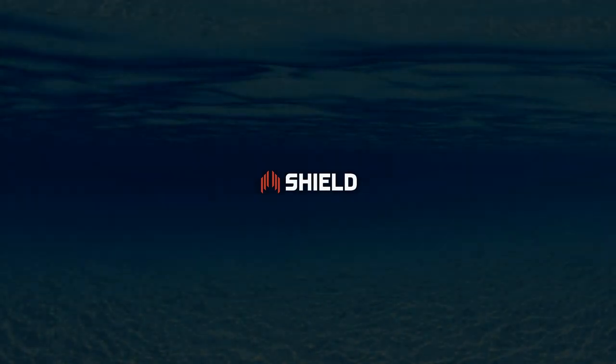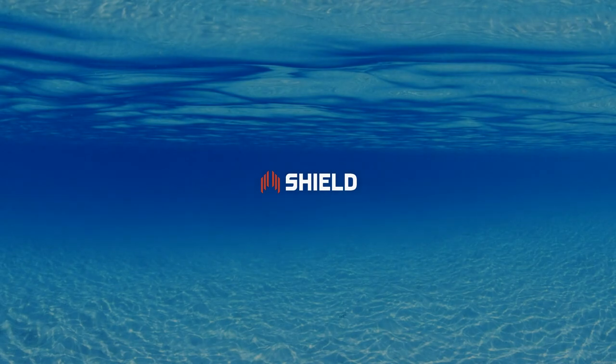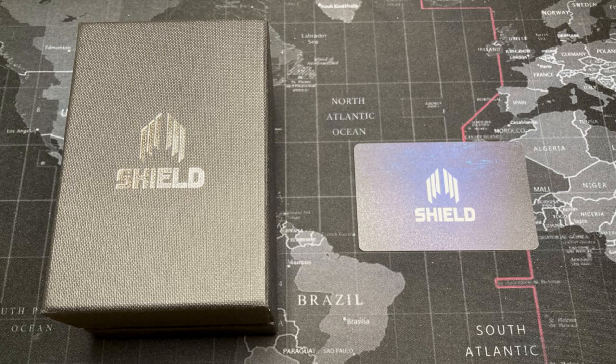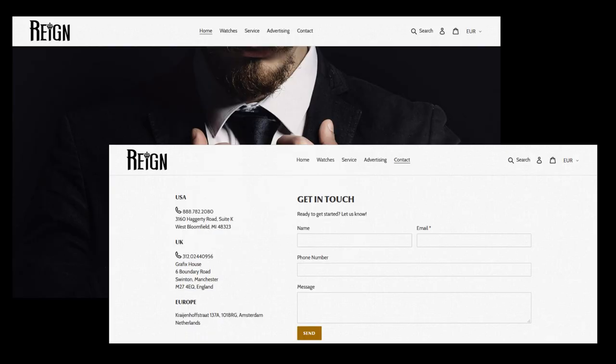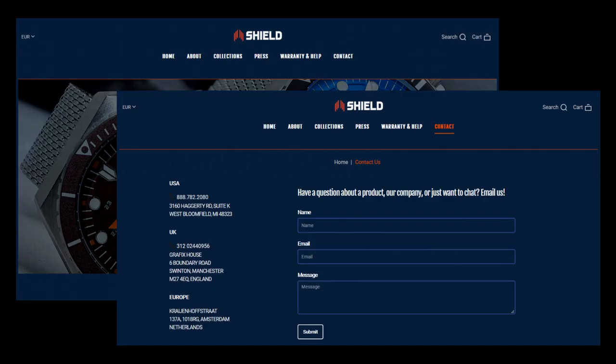The Shield Watch Company was first founded in 2015 by a Dutch entrepreneur and is owned by the same managing company that owns Heritor and Rain watch companies. This is made apparent by the use of the same packaging materials as are used by Heritor and Rain. Going to both rainwatches.com and heritorwatches.com both revealed the same contact information as Shield Watch Company.